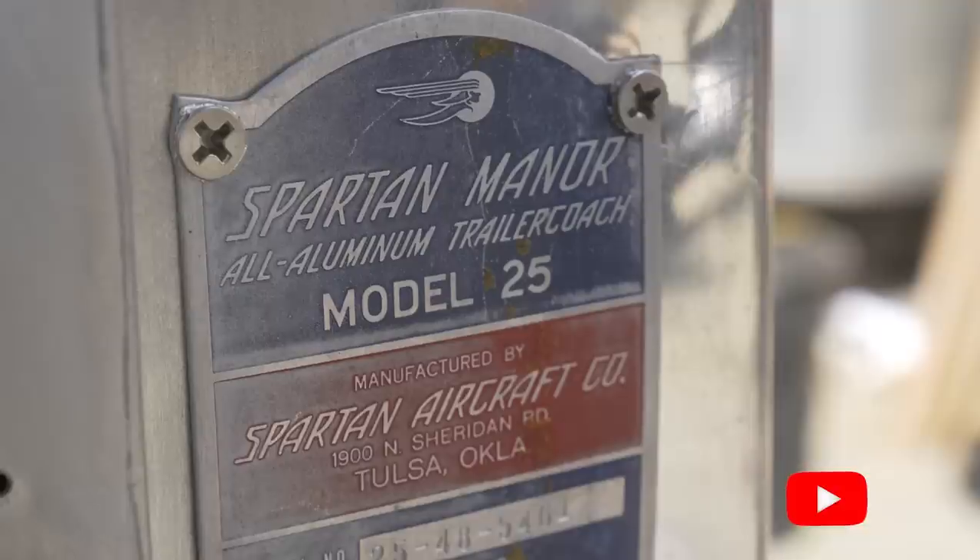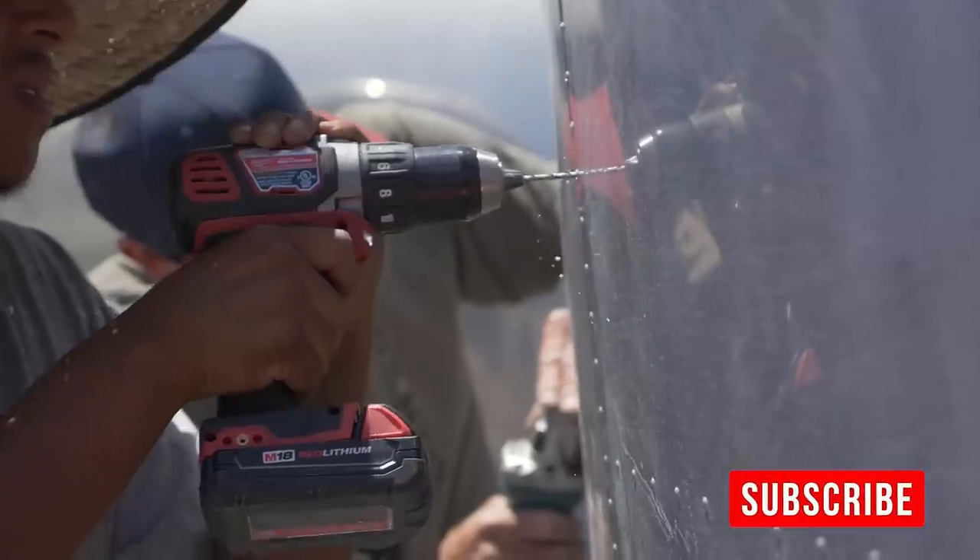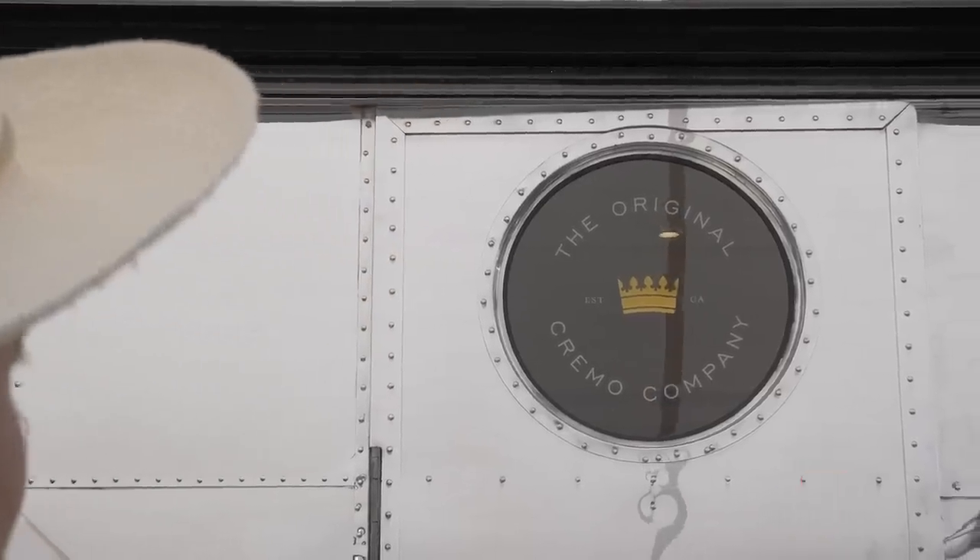Today we're gonna show you around the Cremel Barbershop on wheels. If you're new to the channel, make sure to subscribe below to follow everywhere the mobile barbershop goes.